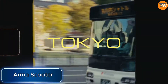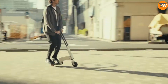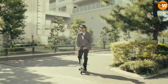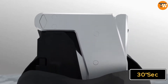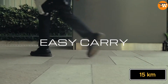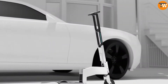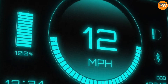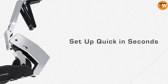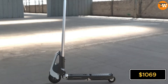In Japan, there's a company called Armour that has made the world's lightest and most compact electric scooter. It's super light, weighing only 4.5 kilograms, and it can easily turn into a suitcase and back in just 30 seconds. It has a range of 15 kilometers and can go as fast as 24 kilometers per hour. Another cool thing is that you can fully charge it using a Type-C cable in just a couple of hours. You can get this scooter on Kickstarter for $1,069.